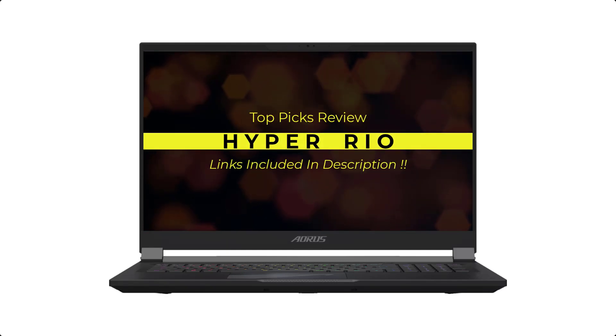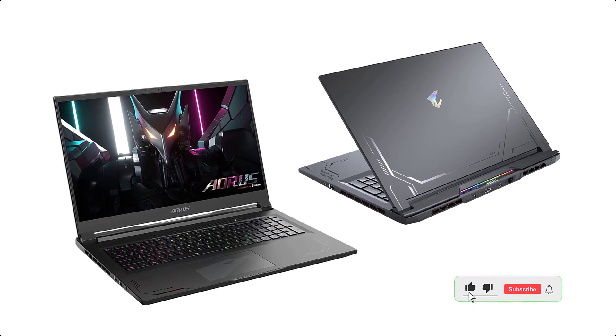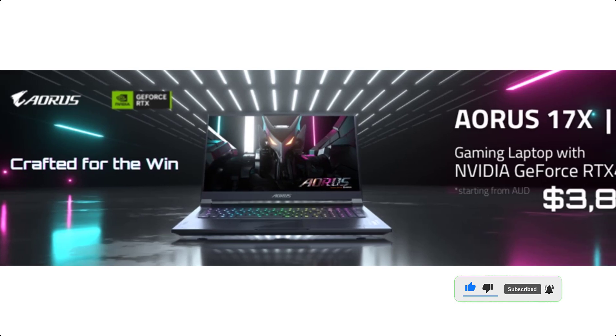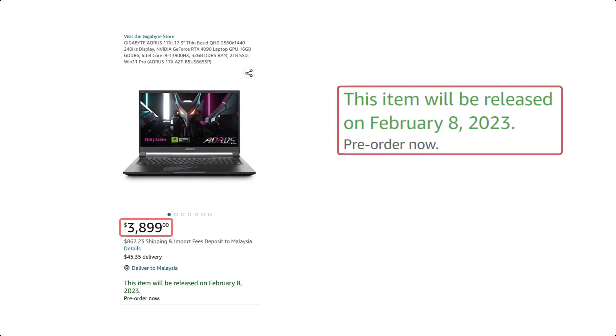This specific configuration is available to pre-order for a whopping $3,899 on Amazon. It's wildly expensive, sure, but the power is unreal. If you've been on the hunt for the ultimate gaming experience, the Aorus 17X may very well deliver on that front. The product link is available in the video description — will you be the first to own it?